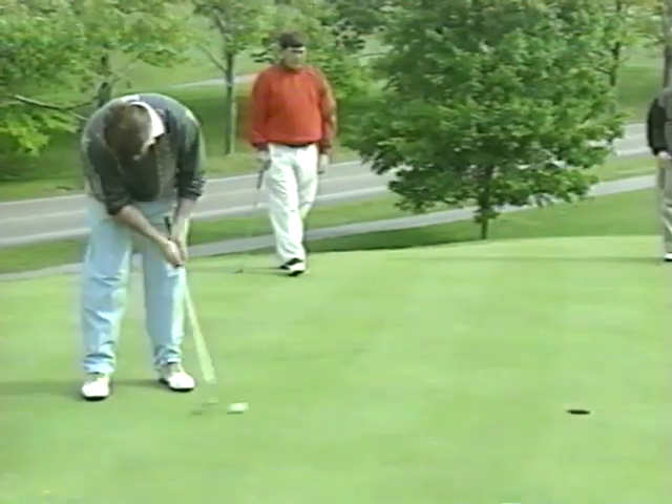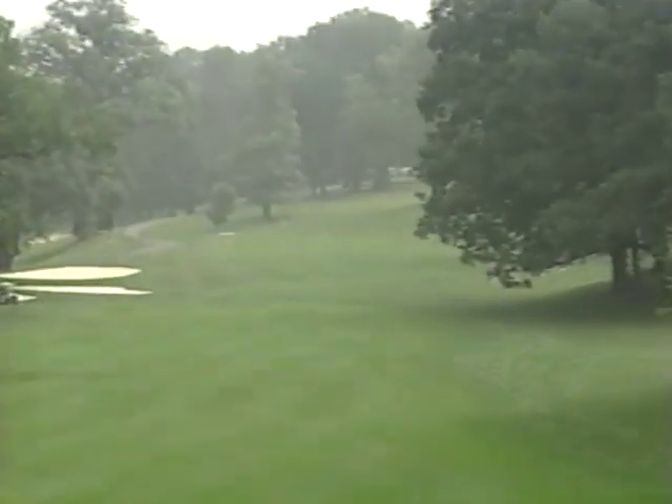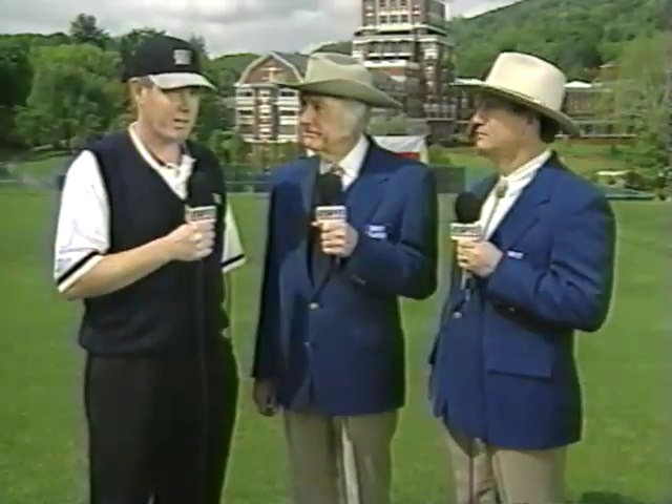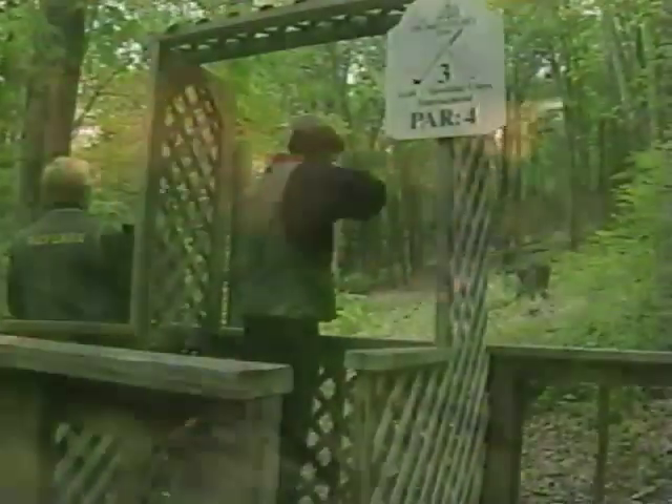Welcome back to the Homestead Ruger Sporting Clays and Golf Championships. The field has now been narrowed down to the top 16 teams who will compete in this championship round, playing one hole of golf and shooting one station of sporting clays. The golf hole is the number one hole on the Homestead course — a 506-yard par-5 uphill. Some of the big hitters can get home in two, so we may see some birdies and maybe even an eagle. On the final station of sporting clays, it combines a variety of shots into a single setting that will challenge even the best of these top guns.